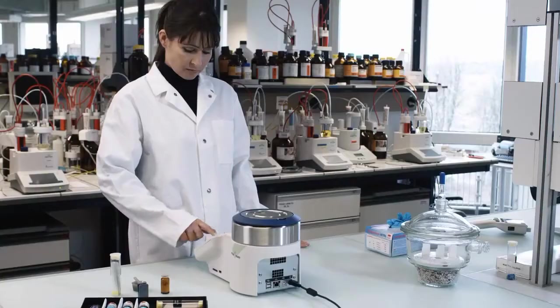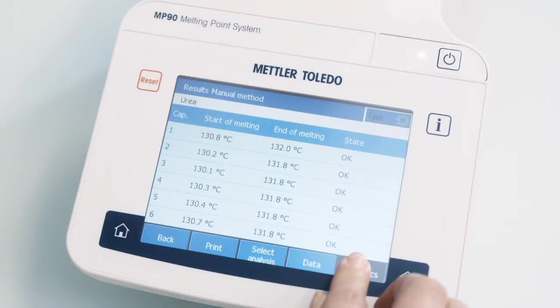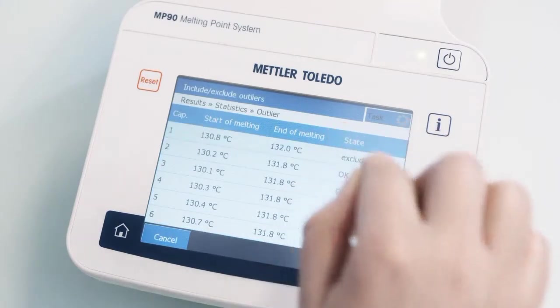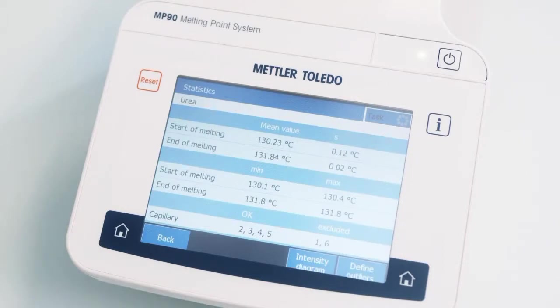The Excellence Melting Point System is in compliance with all modern standards and thus guarantees the reproducibility of measurement values. To ensure that the results are reliable, obvious outliers caused by blistering for example can be excluded from mean value determination.